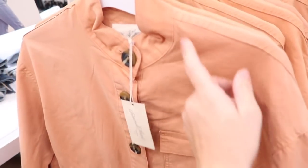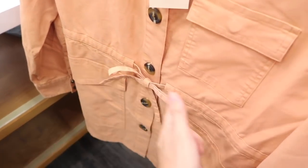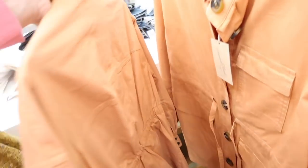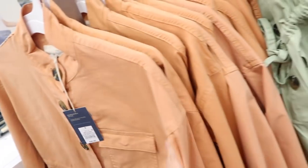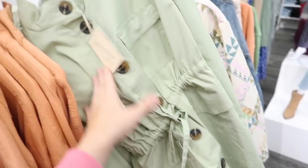New button down utility style jacket from Universal Thread. It has the higher neckline, tortoise buttons all the way down with the little joystick, also has those pockets and the little flat pocket on top, and that same fit through the back. Comes in orange and also in green. These are $40.